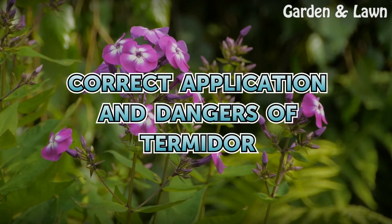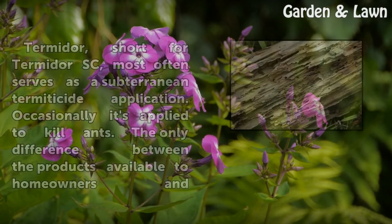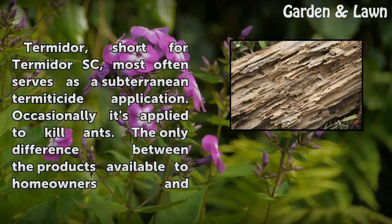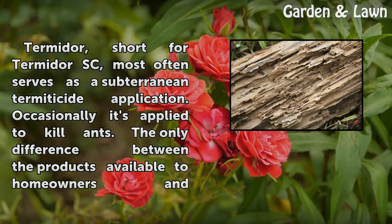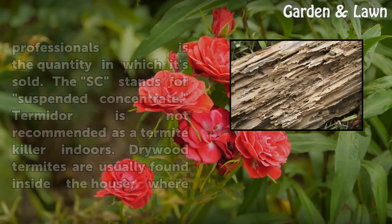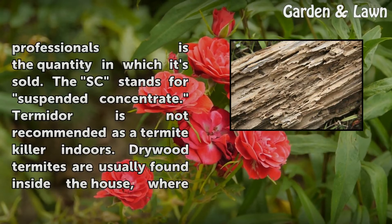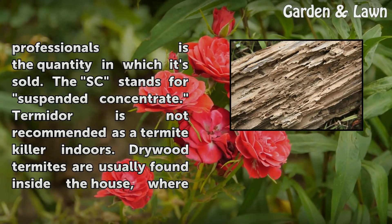Termidor, short for Termidor SC, most often serves as a subterranean termiticide application. Occasionally it's applied to kill ants. The only difference between the products available to homeowners and professionals is the quantity in which it's sold. The SC stands for Suspended Concentrate.